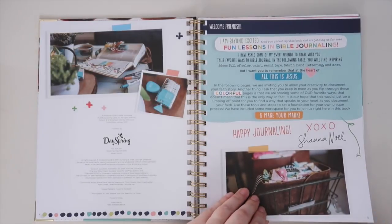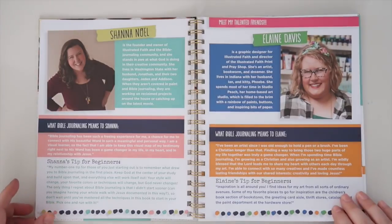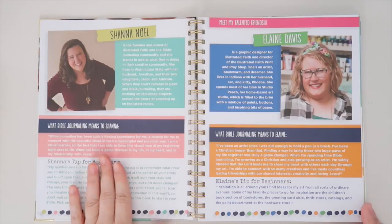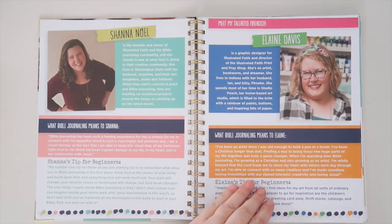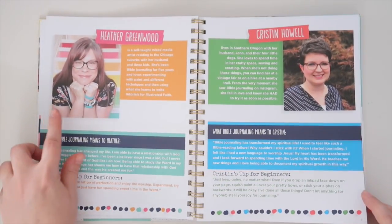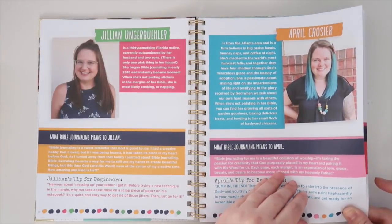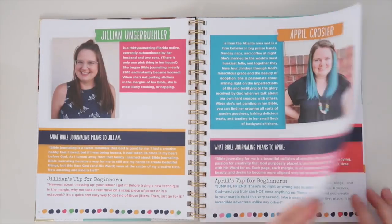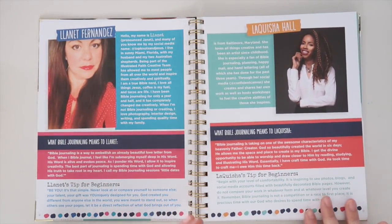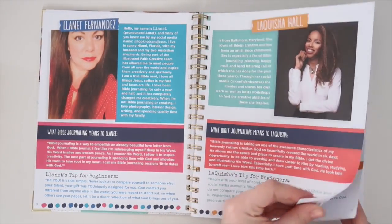First off, Shawna talks about what Bible journaling is and what it is not, and then we get to meet all of the gorgeous gals who contributed to the book. Starting out with Shawna, OG Bible Journaler, and then favorites like Mrs. Elaine Davis, Heather, Kristen, me, April — her hair is just so beautiful — Janet, and LaQuisha. We each give a little bio, what Bible journaling means to us, and a tip for beginners.